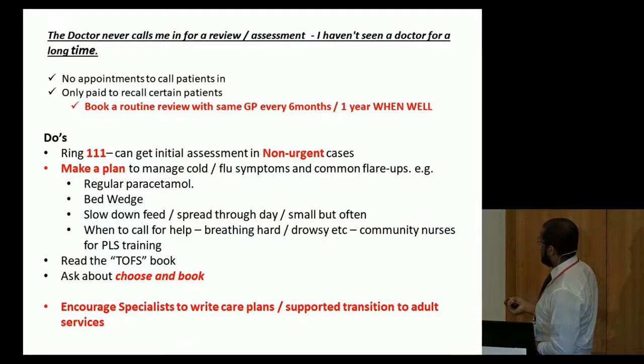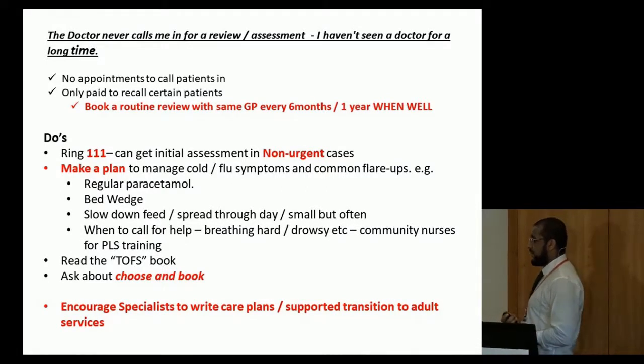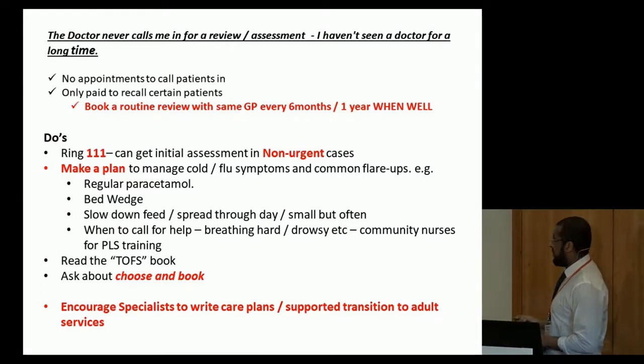You can also contact community nurses — like district nurses but specifically for children. They do provide paediatric life support training. Most parents will have had some paediatric life support training when their child was first in hospital, but if you want to upskill yourself, they do provide that, so it's worth getting in contact with them.